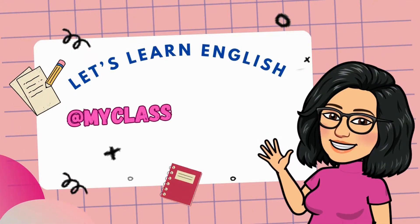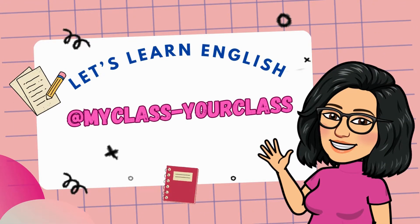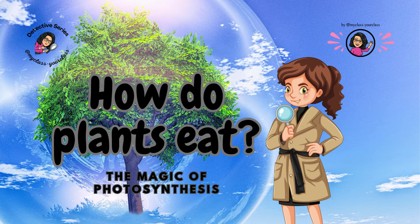Let's learn English. My class, your class. Today's mystery: How do plants eat? The magic of photosynthesis.